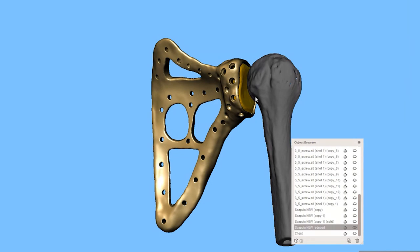A standard device works from the joint outward — you replace the surface of the humerus or the surface of the scapula — the glenoid — and it goes out from there. You don't have to replace the joint itself if the joint is fine.